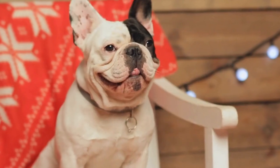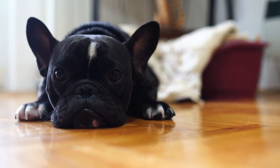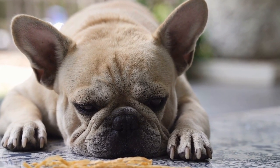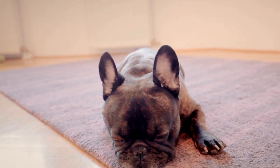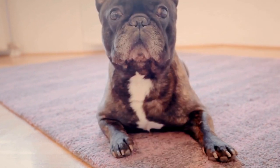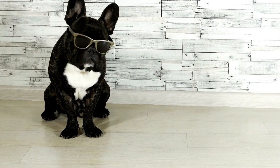Four: hydration is key. Just like humans, dogs need to stay hydrated to regulate body temperature effectively. Always ensure clean, fresh water is available for your French Bulldog. Consider investing in a spill-proof water dispenser or even freezing some low-sodium chicken broth or dog-friendly frozen treats to keep them cool during hot days. Additionally, avoid leaving water bowls directly under sunlight as it can rapidly heat up the water.